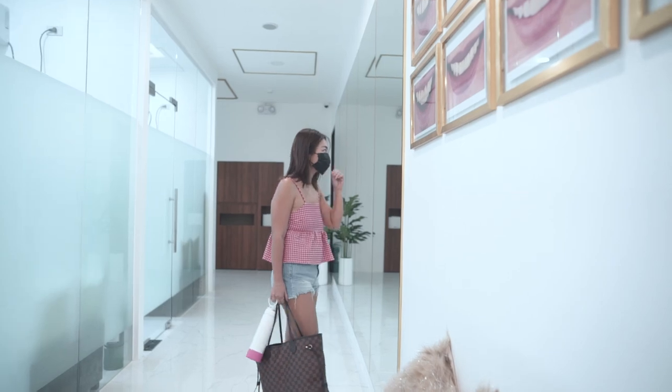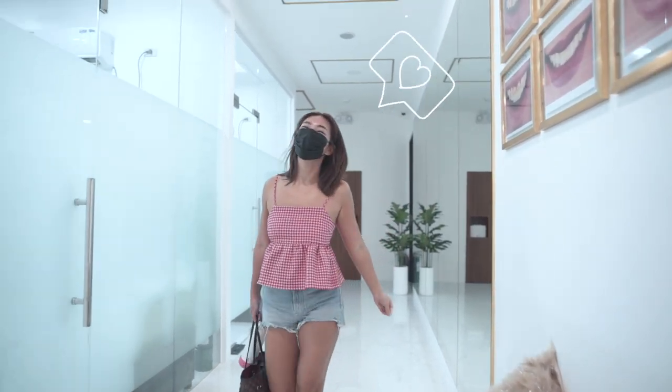And there you have it, guys! That's our whole teeth whitening process. If you're interested to have it done, you can contact us at any of our social media accounts. Thank you and see you soon!